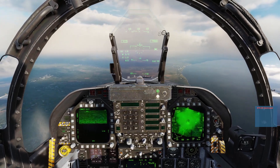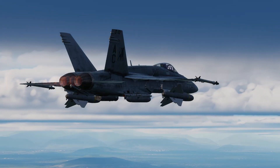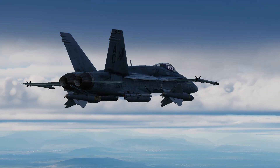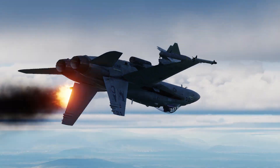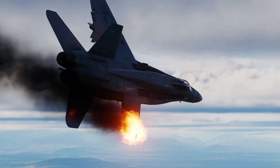One thing to look out for is that the Walleye lofts when the Hornet is travelling fast. It doesn't care if there is a wing in the way and will happily ruin your day. To avoid this, maintain a constant speed around 420 knots to stop the Walleye lofting when released.